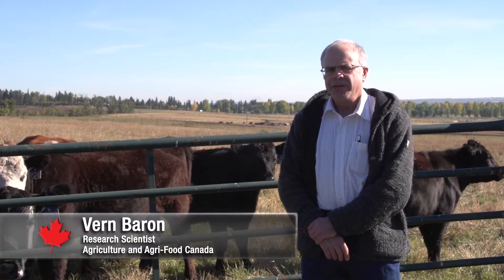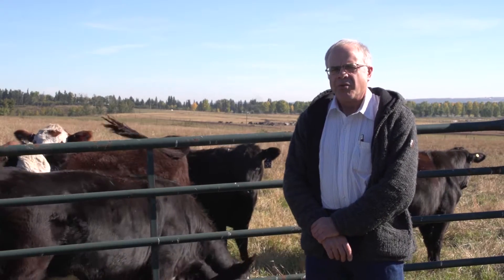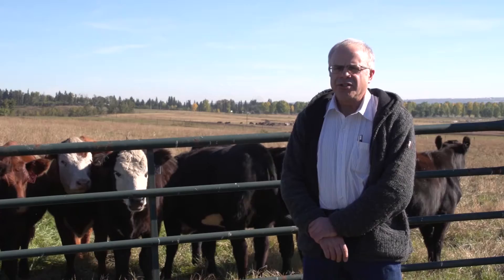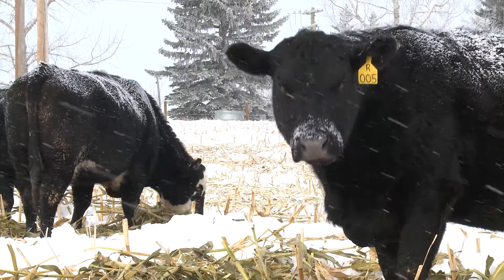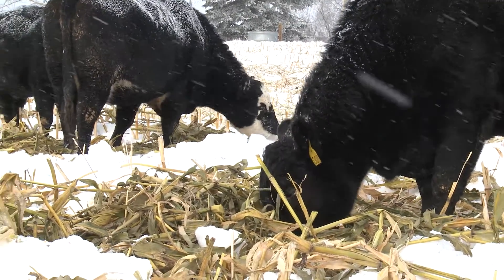Swath grazing is where we grow the crop during the growing season in the summer. We cut it in September so it remains in the field over the winter, and the cows graze it even under the snow from around November through until March every winter. Swath grazing is just like providing the cattle with frozen TV dinners, and they don't mind eating them outside.